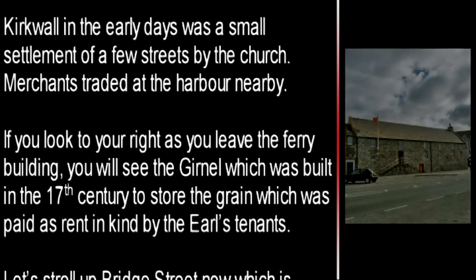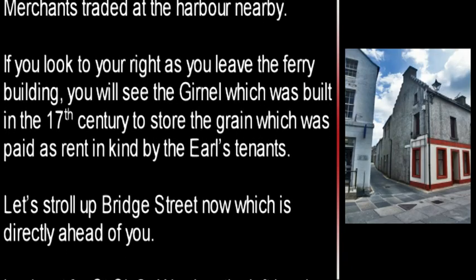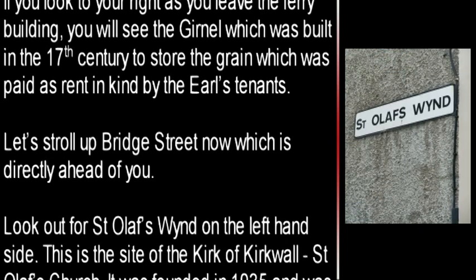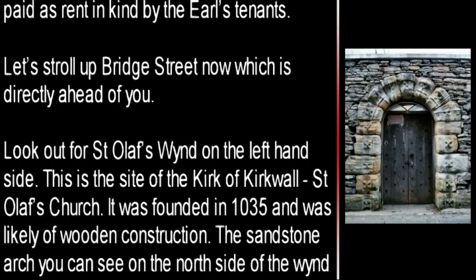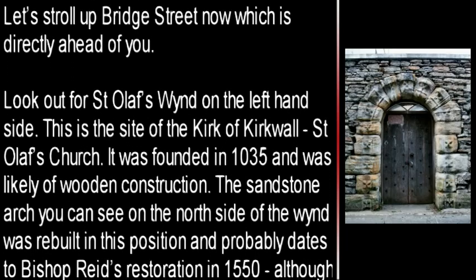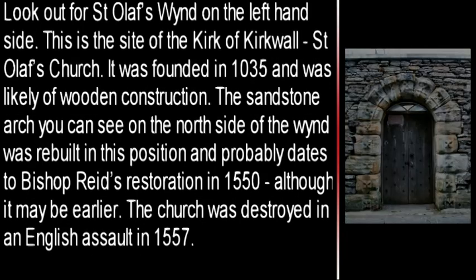Let's stroll up Bridge Street now, which is directly ahead of you. Look out for St. Olaf's Wind on the left hand side. This is the site of the Kirk of Kirkwall, St. Olaf's Church. It was founded in 1035 and was likely of wooden construction. The sandstone arch, which you can see on the north side of the wind, was rebuilt in this position and probably dates to Bishop Reed's restoration in 1550, although it may be earlier. The church was destroyed in an English assault in 1557.